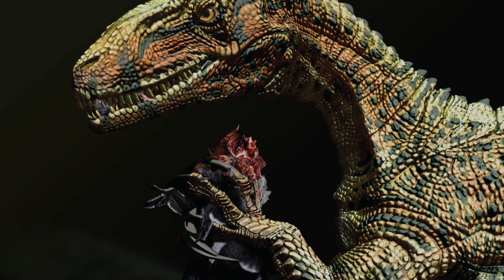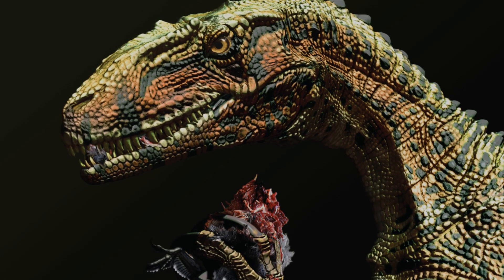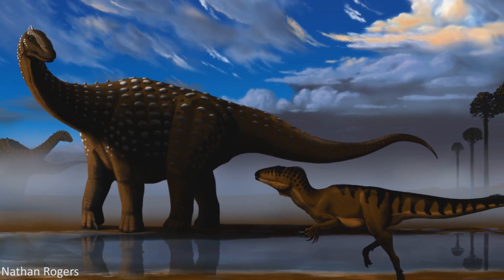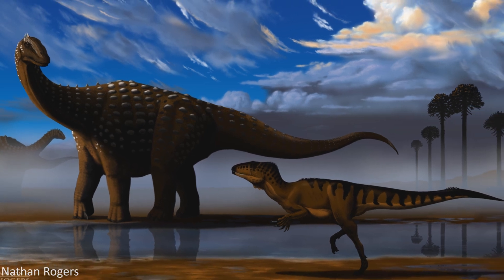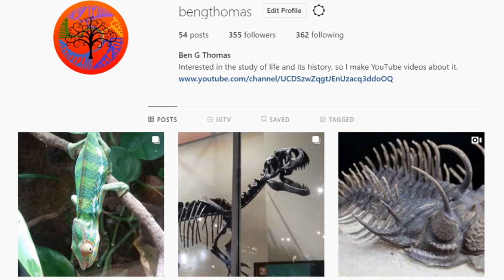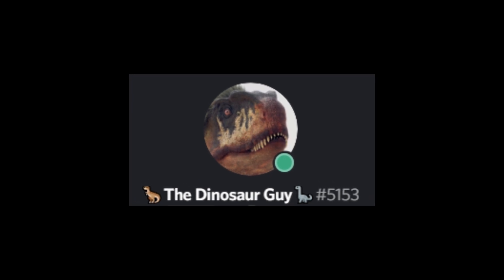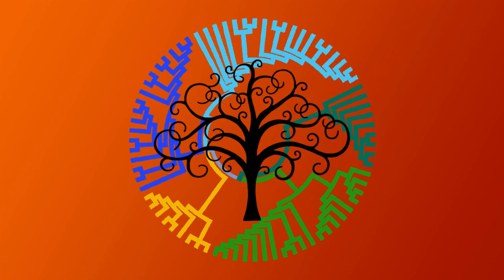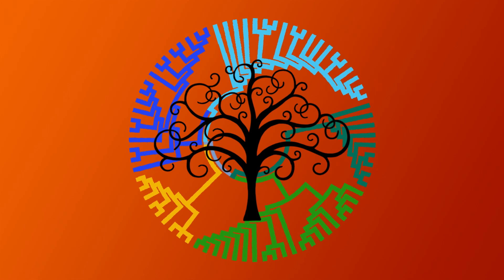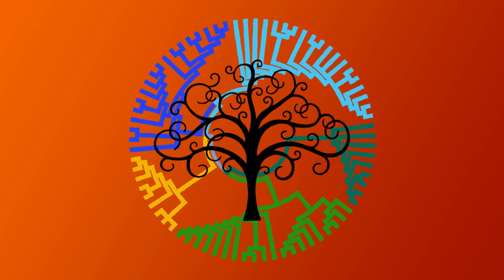Originally this video was going to include another two species of dinosaur, but as is often the case I've written more than I expected and run out of time, so there's actually going to be a second part to this video coming later. And instead of just another two species, I'll add in a bonus taxon for the next one to make up for it. Also be sure to follow us on Instagram if you'd like — we're going to try and start actually posting there again, the link will be in the description. I really hope everyone liked this video and learned something new. If you would like to find out more about our world, its history, and the wonderful life that surrounds us all, please feel free to subscribe to the channel if you think we deserve it and would like to see more from us.